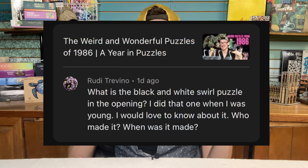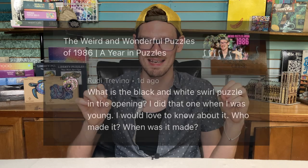Our first question is from viewer Rudy Trevino, commenting on my 1986 puzzles video. Rudy writes: 'What is the black and white swirl puzzle in the opening? I did that one when I was young. I would love to know about it — who made it, when was it made?' Rudy, this puzzle is so cool, and I wish I had more to tell you about it, but I honestly don't know a lot about it. Everything I know is basically what's printed on the box, so let me show you that.